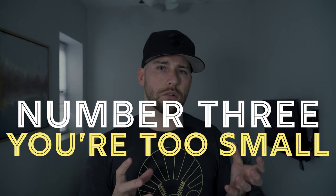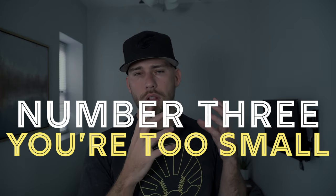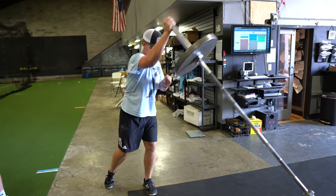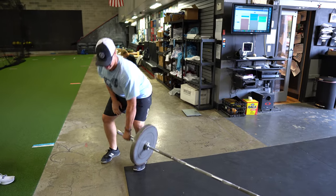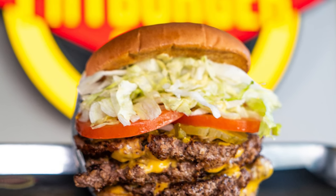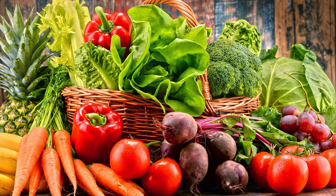The number three thing that can get you crossed off a recruiting list is not being physical enough. A lot of kids are waiting for a growth spurt, and obviously some things are beyond your control. But weight room habits and nutritional habits are very much in your control. Even if you're working out three or four days a week with a good strength coach on a good program, you need to eat to give yourself the building blocks for that big, strong body — that's essentially what nutrition does.